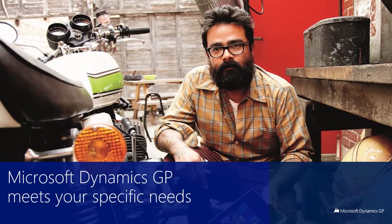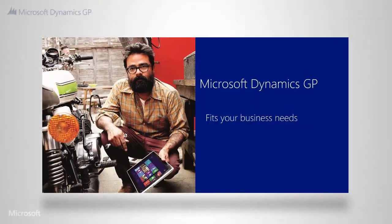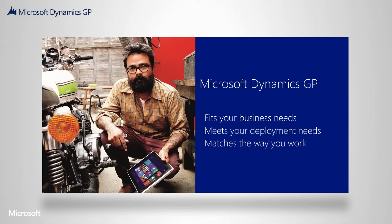At Microsoft, we understand how each business is unique. That's why we offer flexible solutions that fit your business needs, match your deployment preferences, and allow your people to work the way they want.